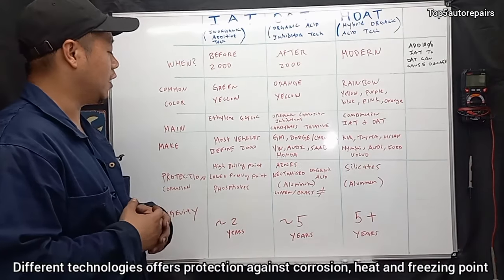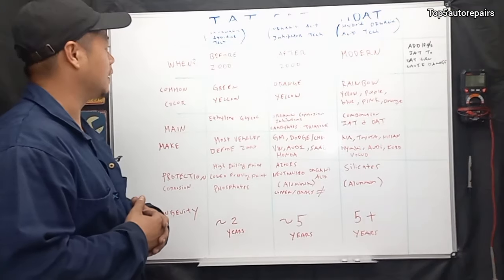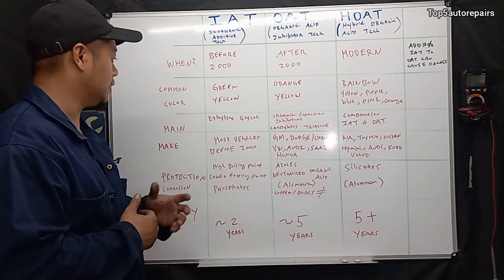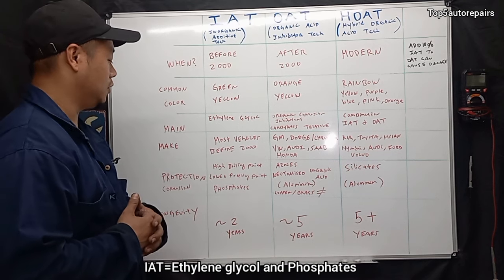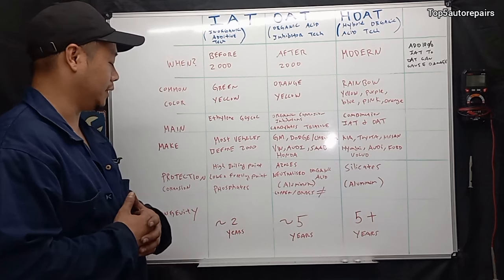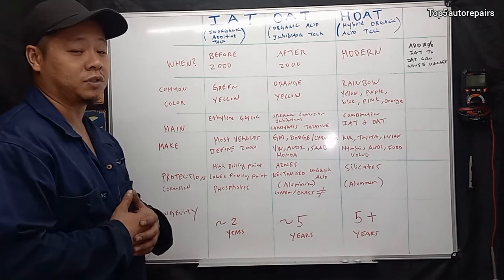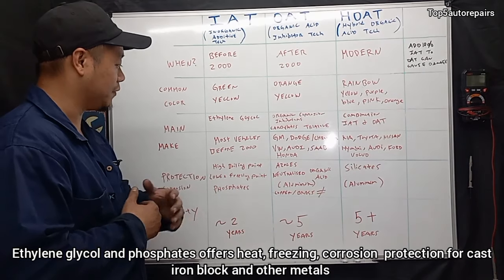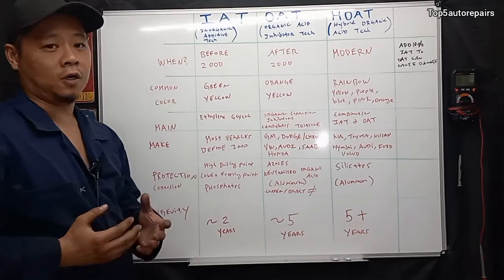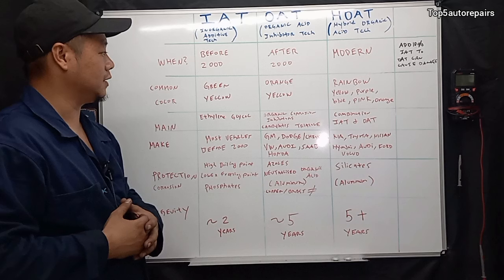Different technologies offer different types of protection against corrosion. For example, vehicles before year 2000 use ethylene glycol, which has a high boiling point and a lower freezing point, and its main active ingredient is phosphates, which offers protection against corrosion.